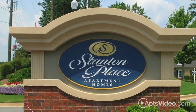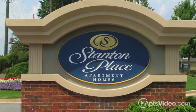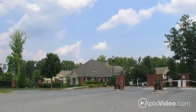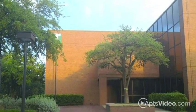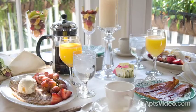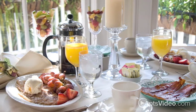At Stanton Place, you can experience the best of luxurious living in our spacious apartments and tranquil community. Just minutes from Kennesaw State University, our gated community puts you within easy reach of anywhere you need to go.